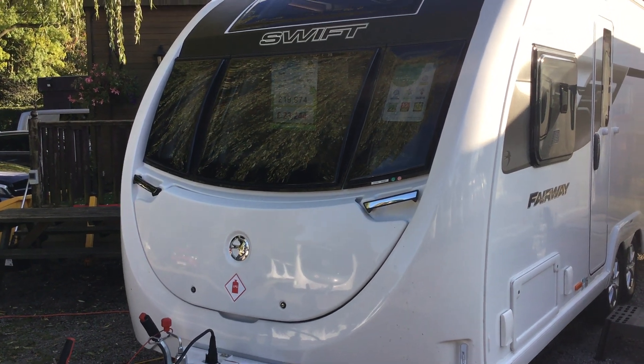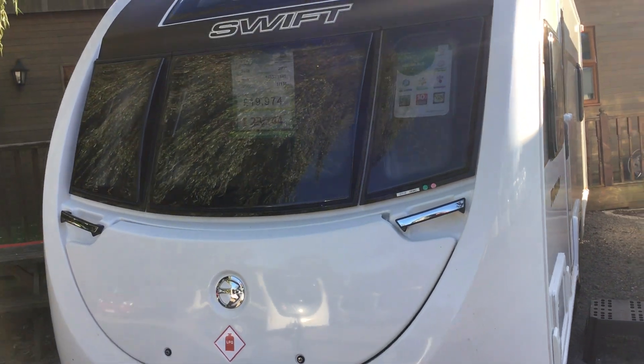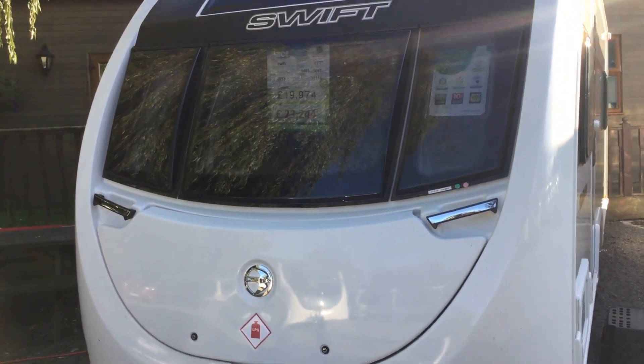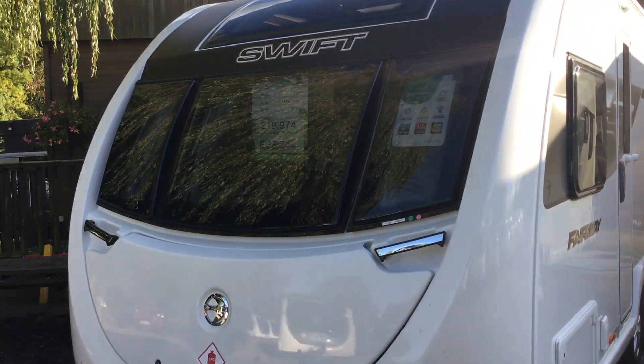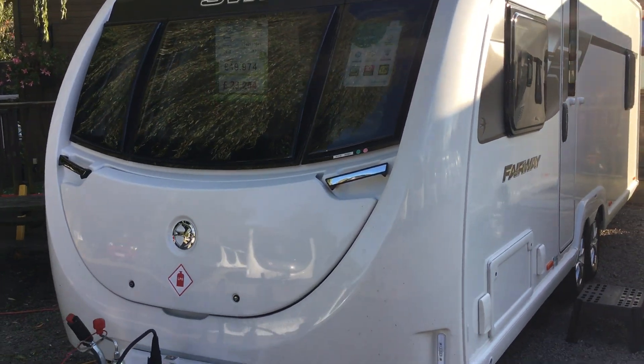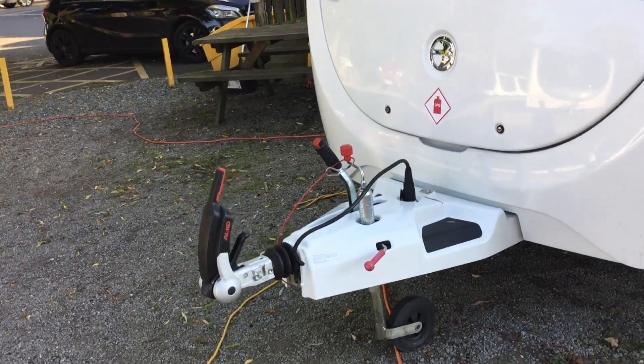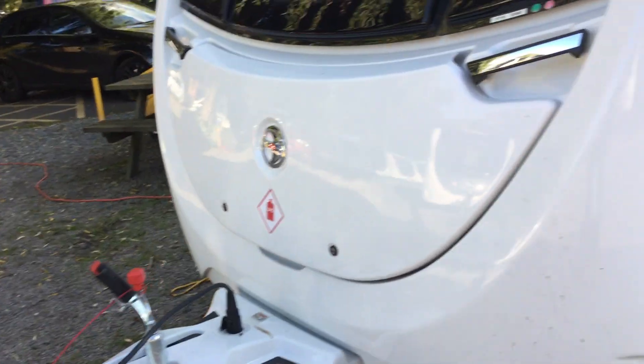Welcome to the Kenworth branch of Broadland Leisure. My name is Brian and today I'm going to show you around this 2019 Swift Fairway. It's a 635 model, a four berth with a fixed-end bedroom and mid-bathroom. It's just been reduced from £23,244 to £19,974, so it's been reduced down to cost. It's got ATC on the front.